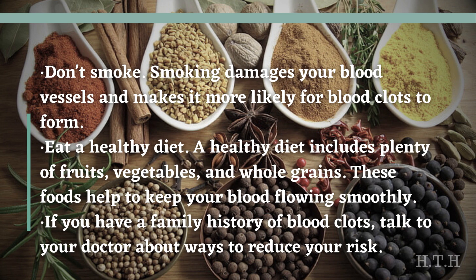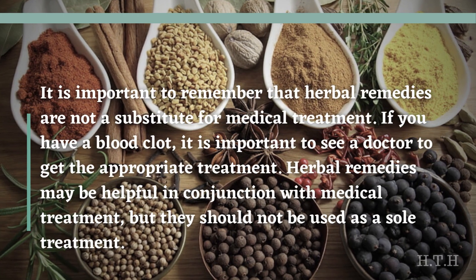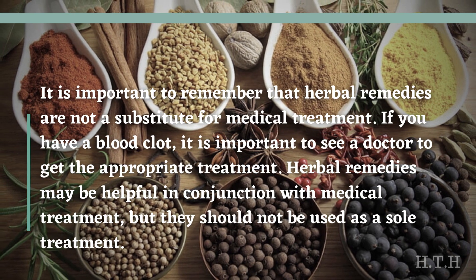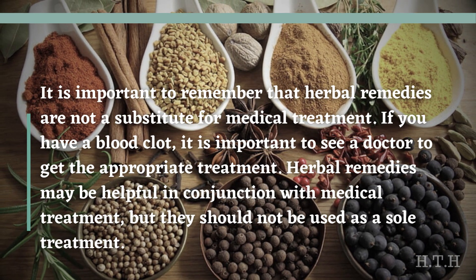Eat a healthy diet that includes plenty of fruits, vegetables, and whole grains — these foods help to keep your blood flowing smoothly. If you have a family history of blood clots, talk to your doctor about ways to reduce your risk. It is important to remember that herbal remedies are not a substitute for medical treatment. If you have a blood clot, see a doctor for appropriate treatment. Herbal remedies may be helpful in conjunction with medical treatment, but should not be used as a sole treatment.